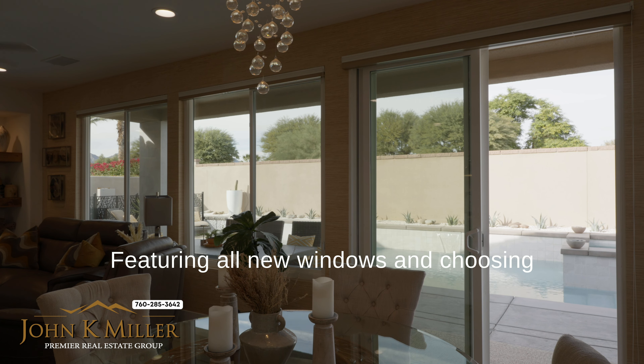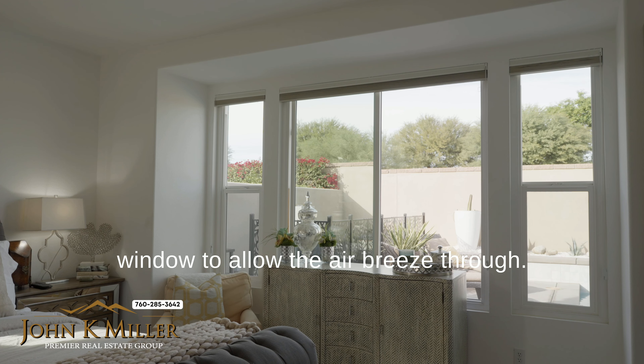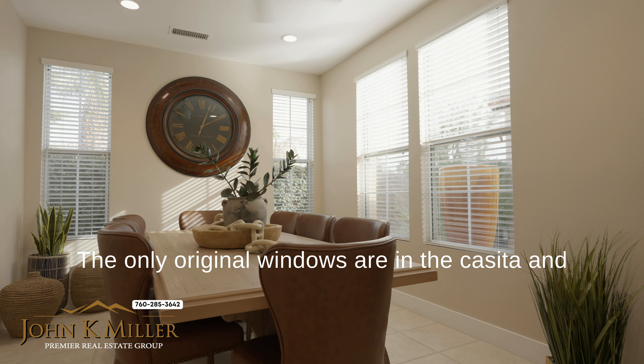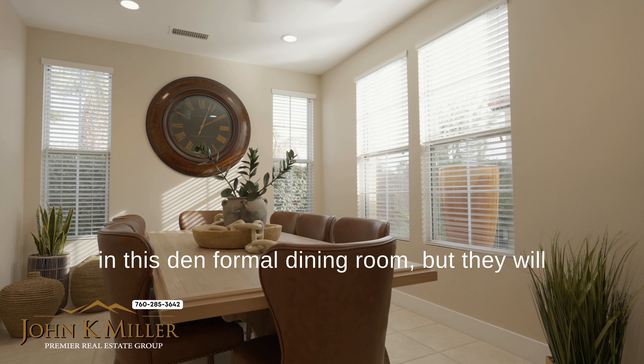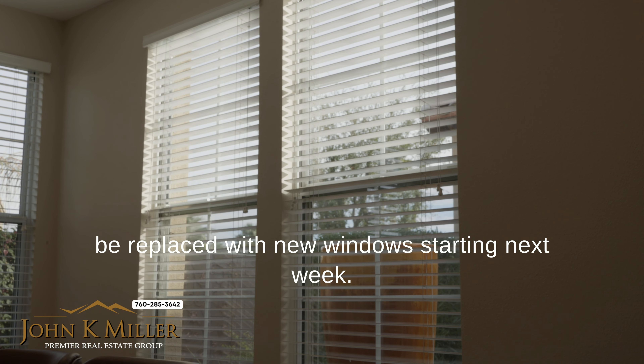Featuring all new windows, choosing the traditional window over the picture frame window to allow the air breeze through. The only original windows are in the casita and in the den slash formal dining room, but they will be replaced with new windows starting next week.